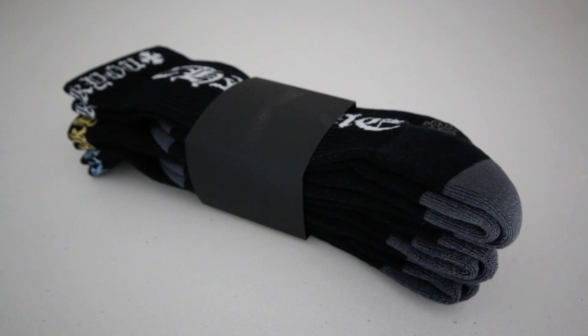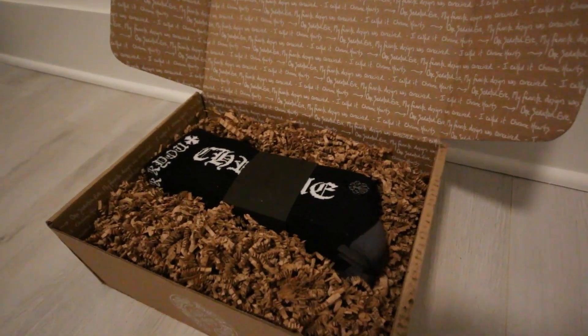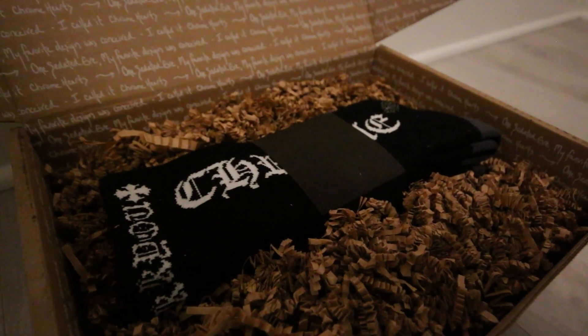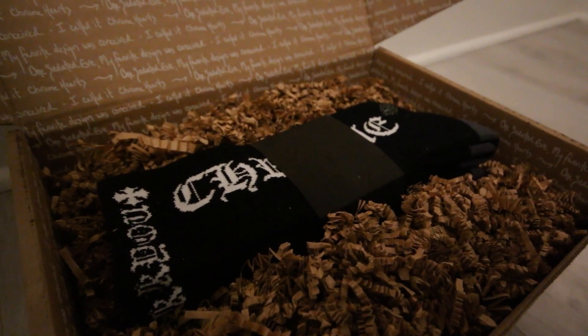Before we talk about the socks themselves, I want to show you the packaging that they came in. This box and packaging is entirely too fancy to hold just socks, but it looks like this custom box is what they're using for all of their online orders. Honestly, the packing paper was a bad choice for the socks because the little bits of it got caught in the fabric, but it's all good.